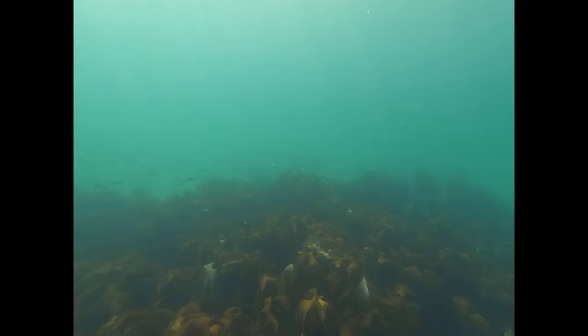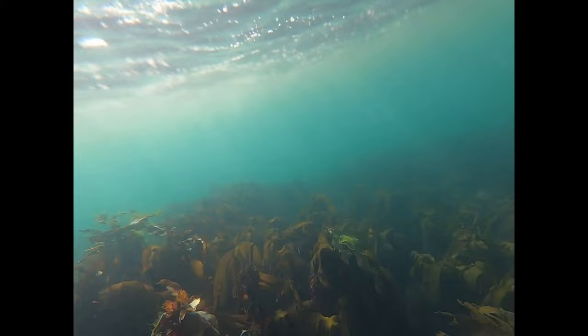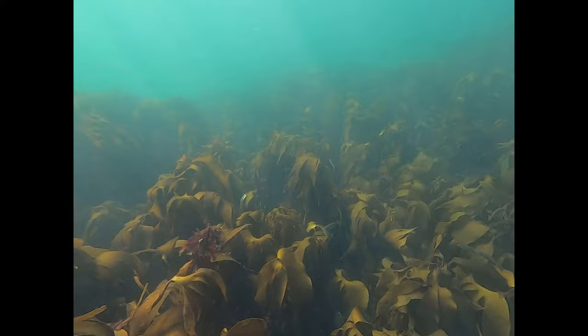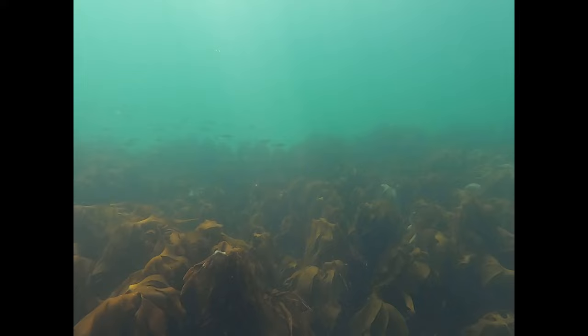Flippers just help so much — you can't snorkel without them; it would just be abysmal, you'd be exhausting yourself. So I'm really grateful to have them. Here you're seeing what it looks like head-on when I'm snorkeling — mostly just working the legs back and forth and kicking. I'll use a hand to just reorient myself if I'm turning in a different direction; it's just a little bit easier than using the fins alone to get turned around.